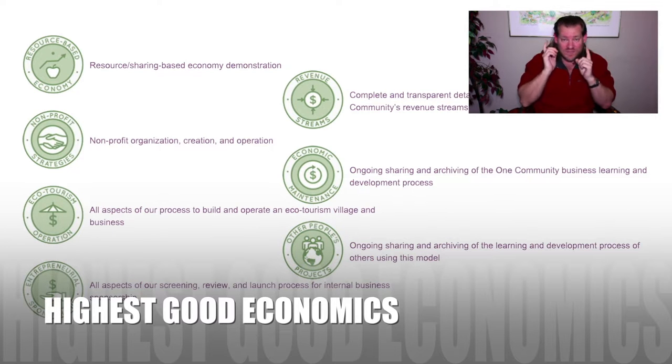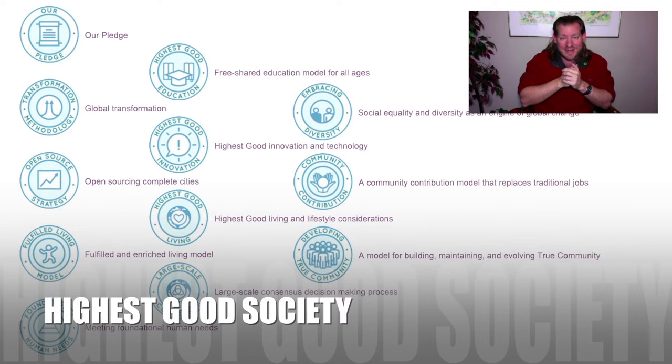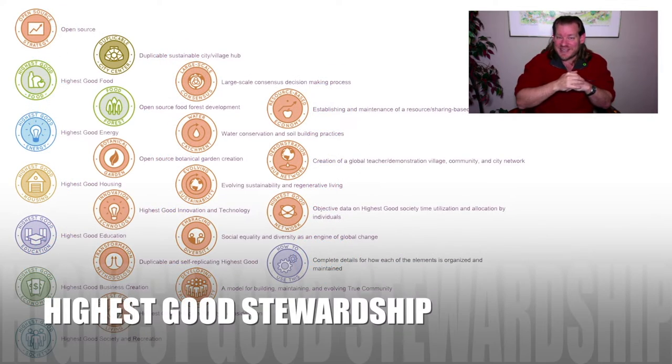This is what we're up to. Thanks for watching to the end. Visit our helping page if you'd like to get involved. Until next week, we will keep on keeping on with Highest Good Design. Thanks.